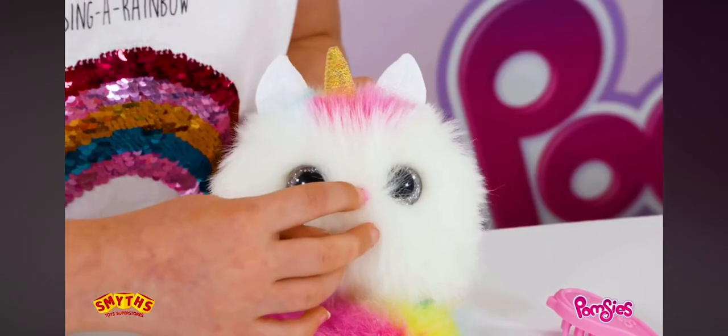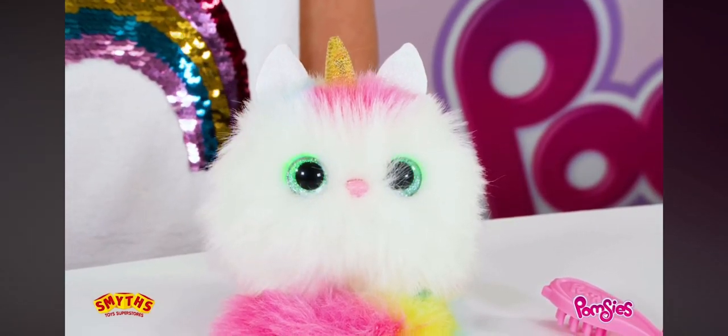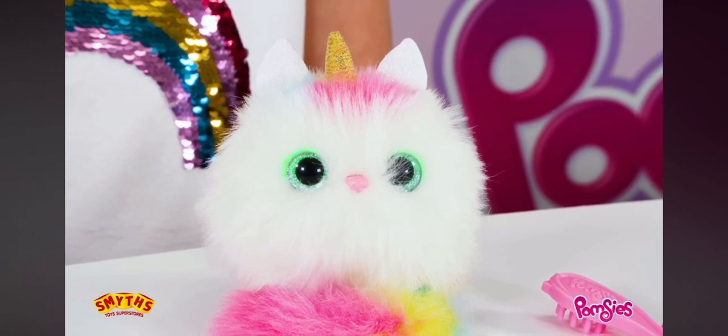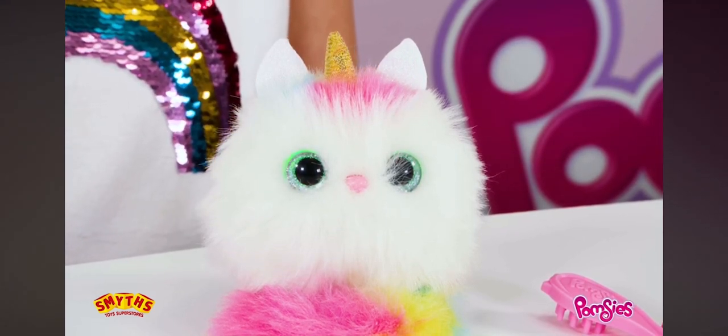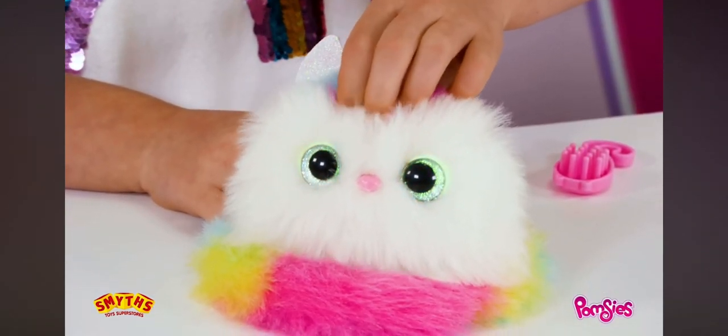Her eyes change colour depending on what mood she's in. Teal means she's happy. Yellow means she's hungry. Green means she has the hiccups. Blue means she's sneezy. Pink means she's silly. And rainbow means she's super happy.